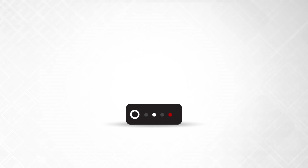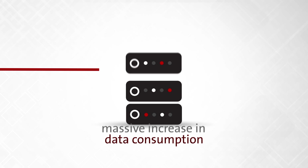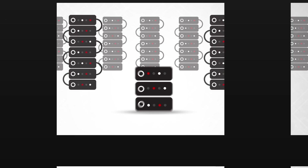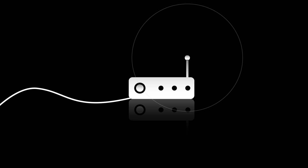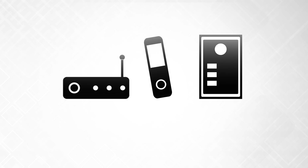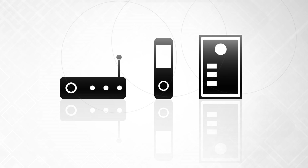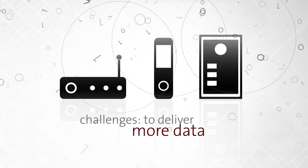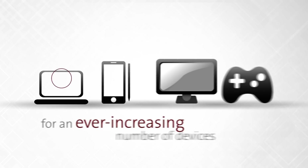How are operators preparing to support this massive increase in data consumption? The increase in Internet traffic puts a tremendous strain on broadband infrastructure and on home equipment. Cable customer premises equipment, such as set-top boxes, cable modems, and home gateways, must meet a set of ever-rising challenges to deliver the data necessary to support an ever-increasing number of devices.